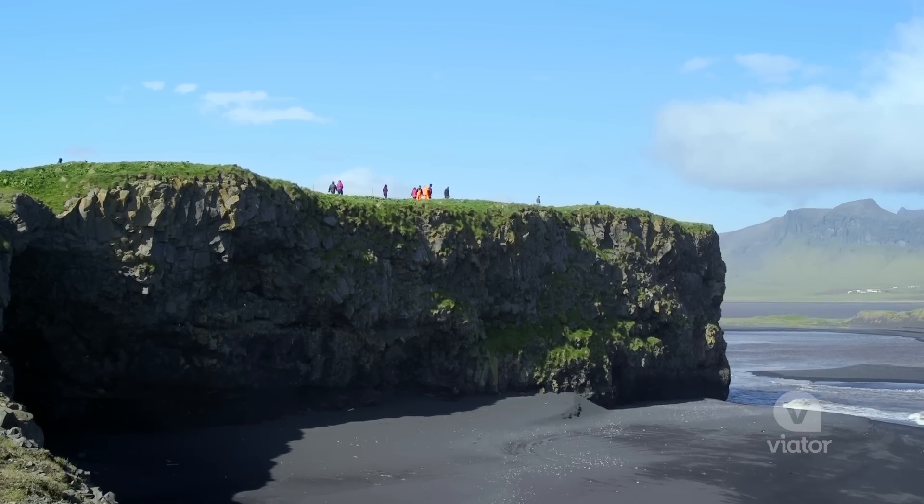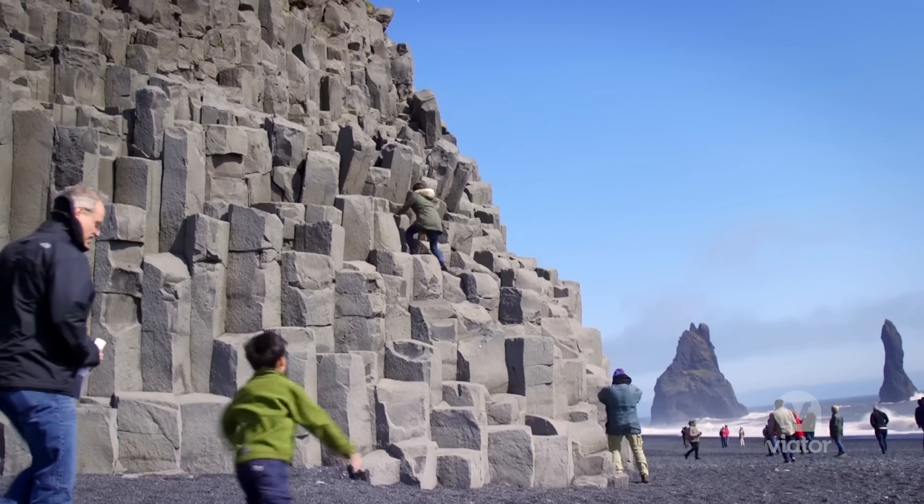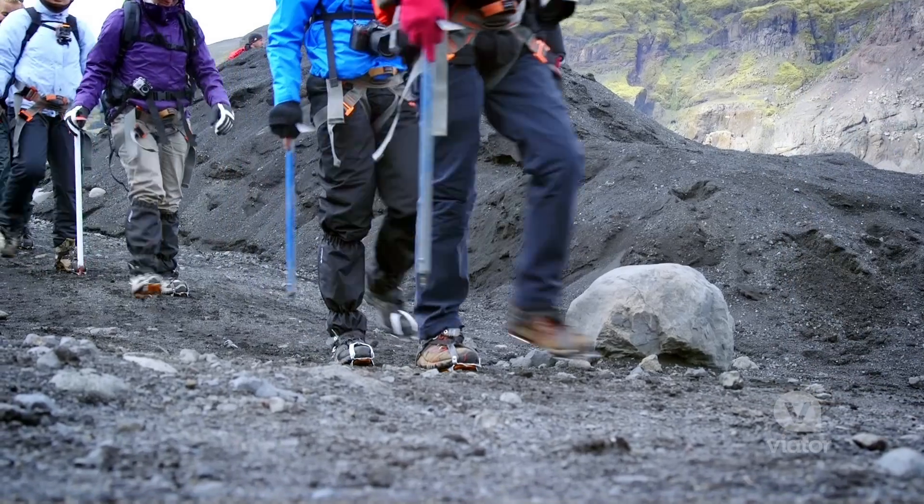Today we're taking a day trip from Reykjavik to explore South Iceland, one of the most beautiful parts of the country. We'll be seeing gushing waterfalls, black sand beach, and even hiking across a glacier.